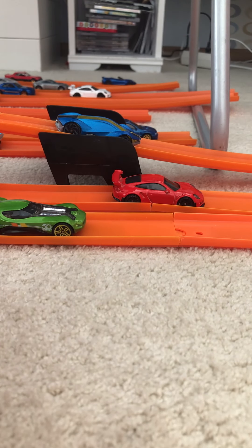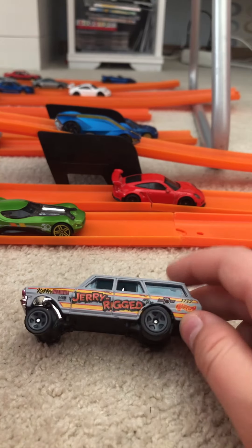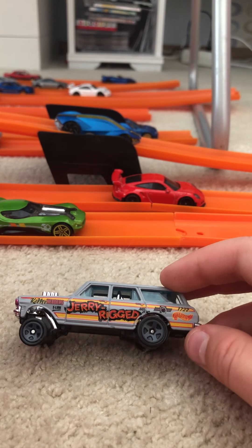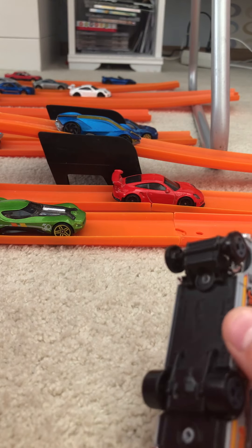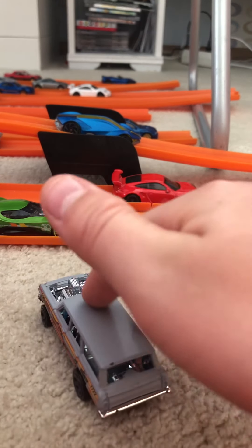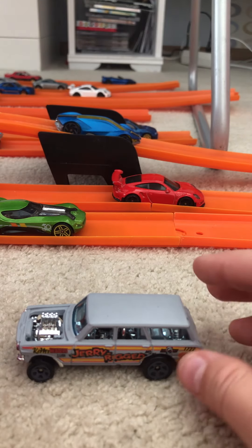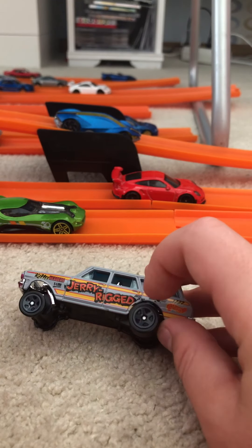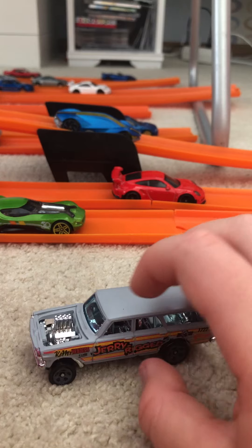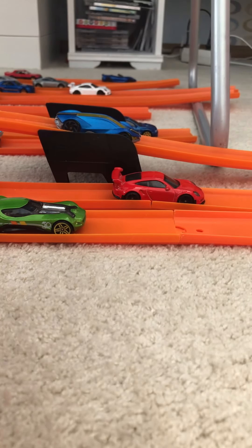Next is the Chevy Nova Wagon Gasser. Hot Wheels makes gassers with really cool paint jobs, huge engines, and fat racing tires. This is a recolor — the secondary color of the Nova Wagon. It's got the 1980s or 90s Hot Wheels logo, which is one of my favorite details. It says 'Jerry Rigged' on it — I don't know what that means, but it looks really cool — along with a huge V8 engine and exhaust pipes coming out of the chassis.